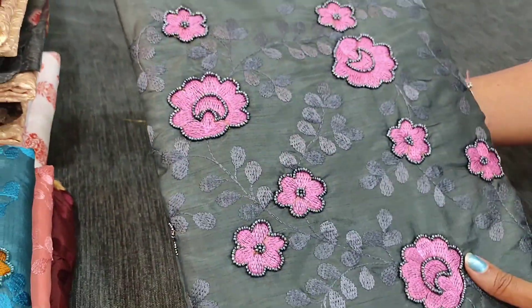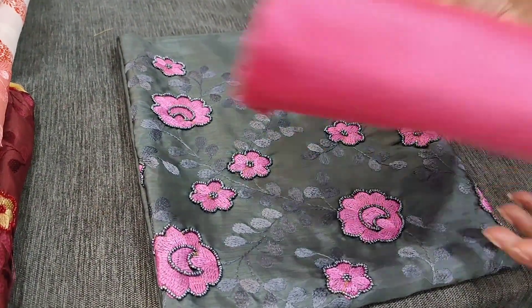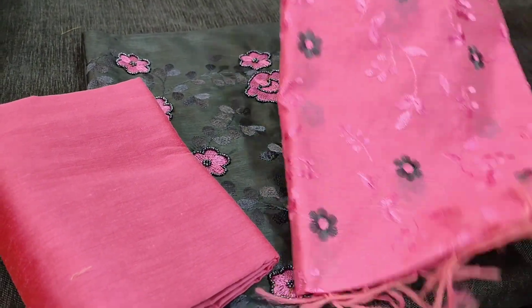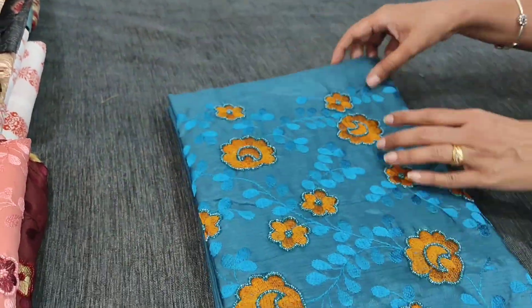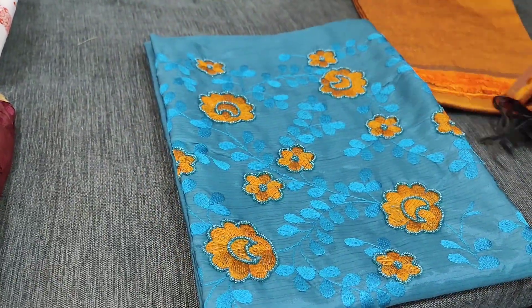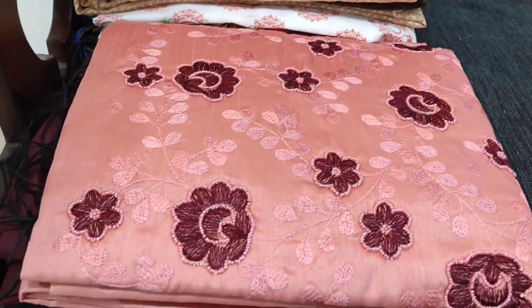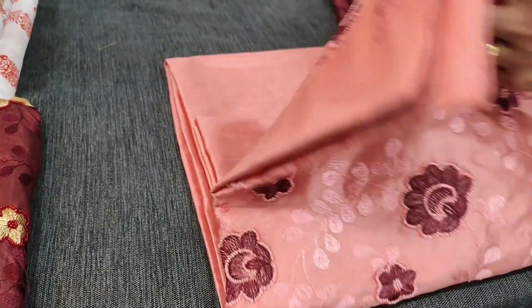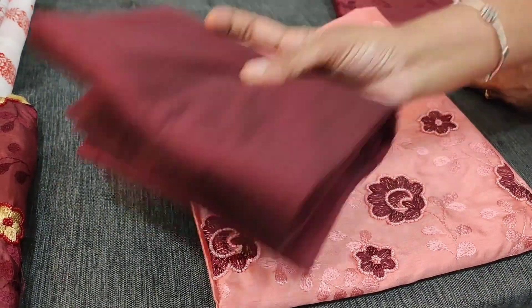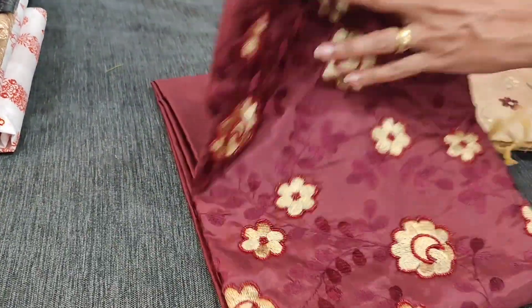Next colour is grey with pink — pink will be the bottom in silk cotton, and dupatta also in soft silk cotton. Next is a very different combination: teal blue with honey brown; the complete set is priced at 999. Fourth colour is pastel pink with dark maroon. The last colour in this design is dark maroon with beige.